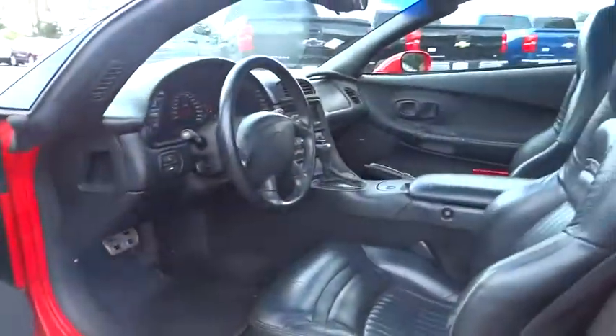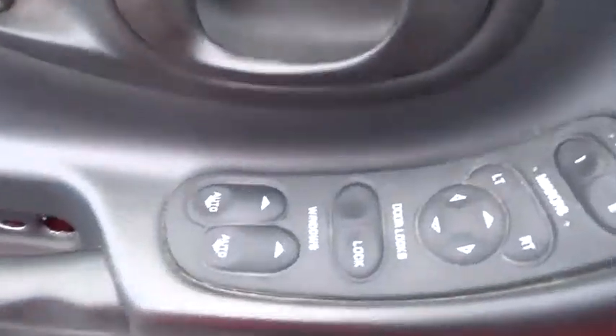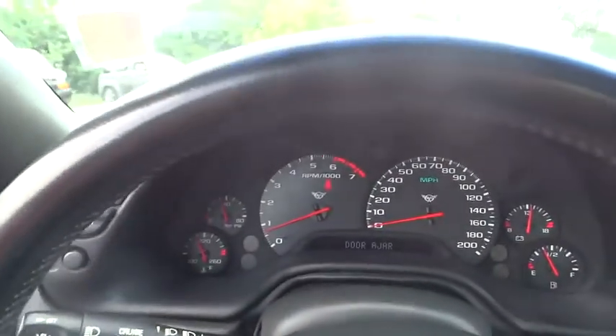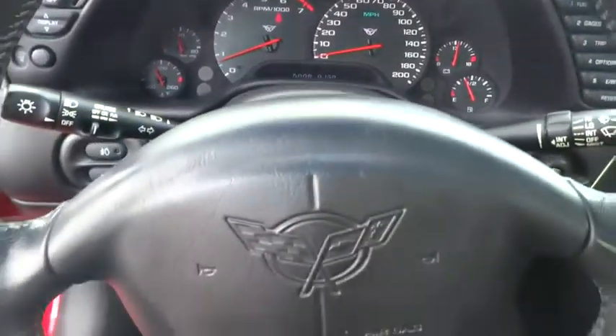Anti-lock braking system, keyless entry, traction control, leather-wrapped steering wheel, adjustable steering wheel, power steering, cruise control, aluminum wheels, four-wheel disc brakes, rear defrost.